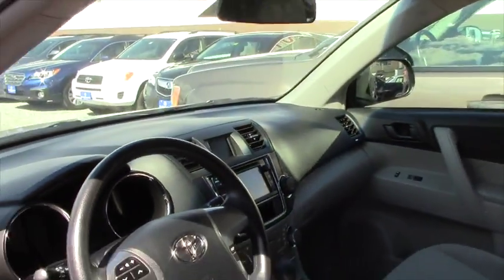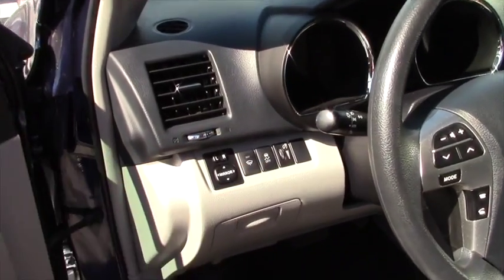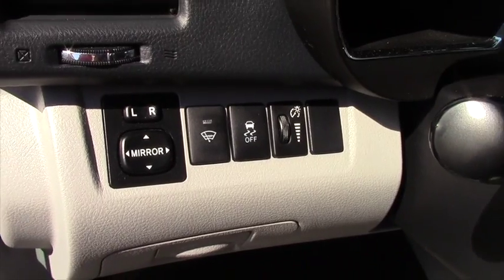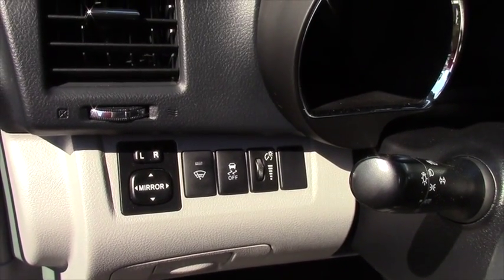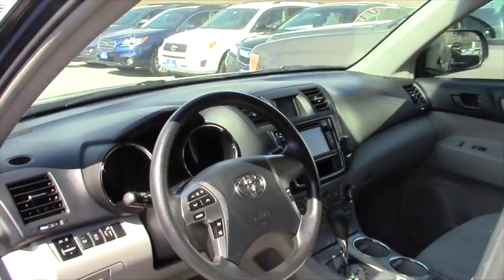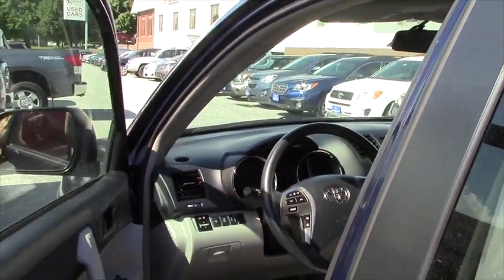Your traction control is located here. If you need to use it in certain situations, you just hold it for about four or five seconds and it turns off the computer going haywire when you're pressing on the gas during snow.